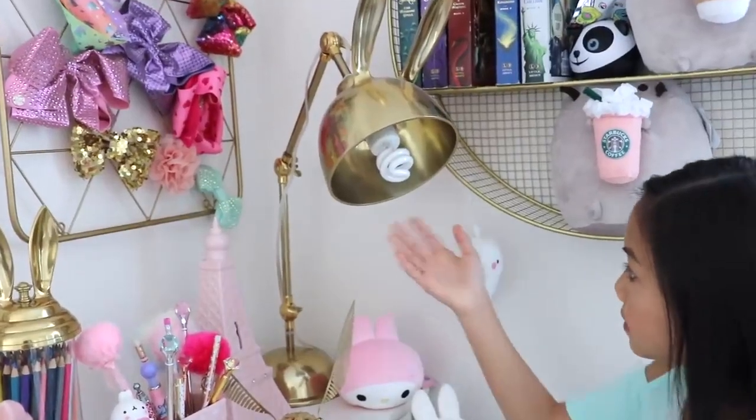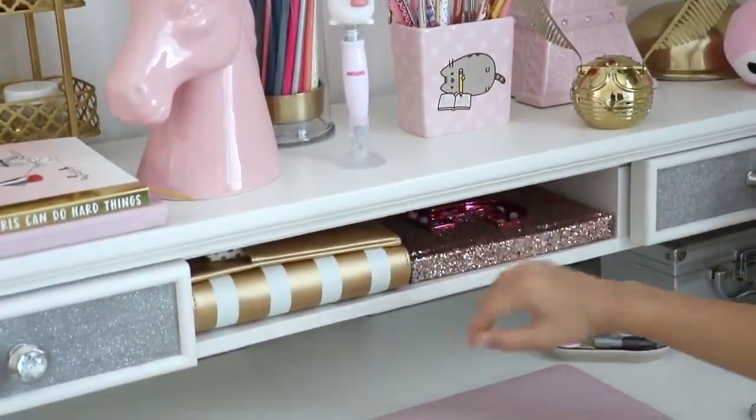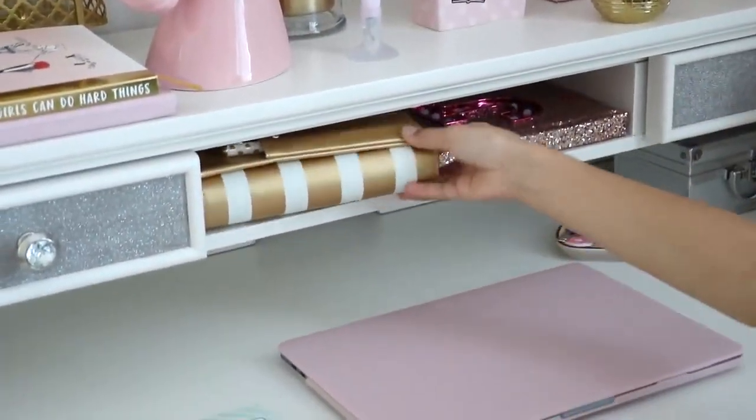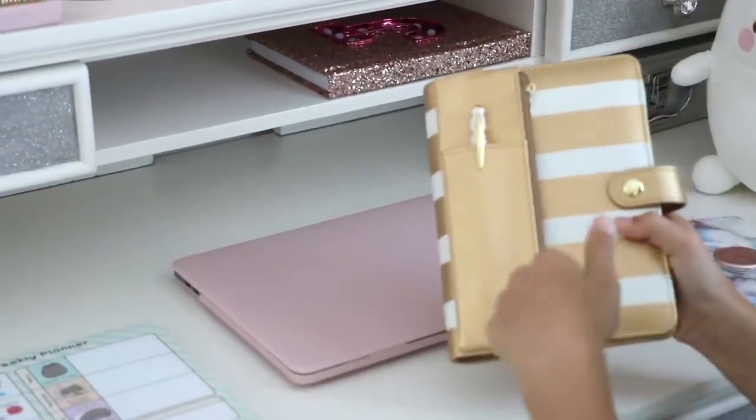Over here I have my desk lamp from PB Teen — it can be adjusted. Below here my hutch has this face, and I just use it to store my planner. If you'd like to see what's inside my planner, let me know in the comments down below.